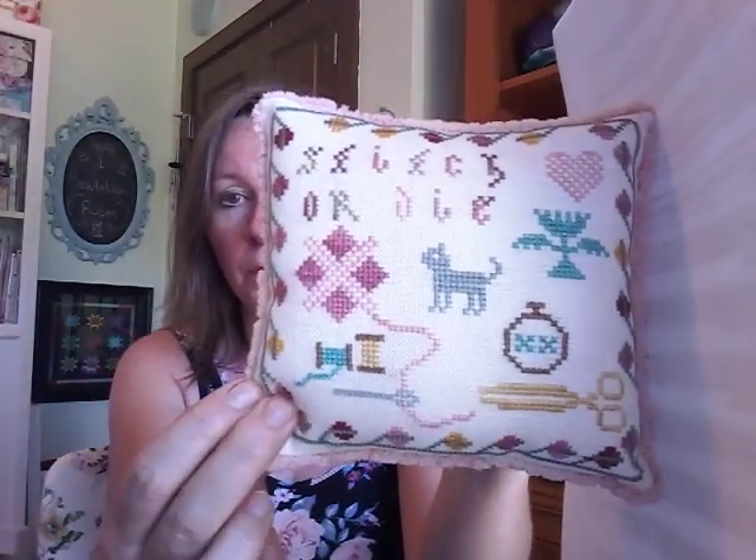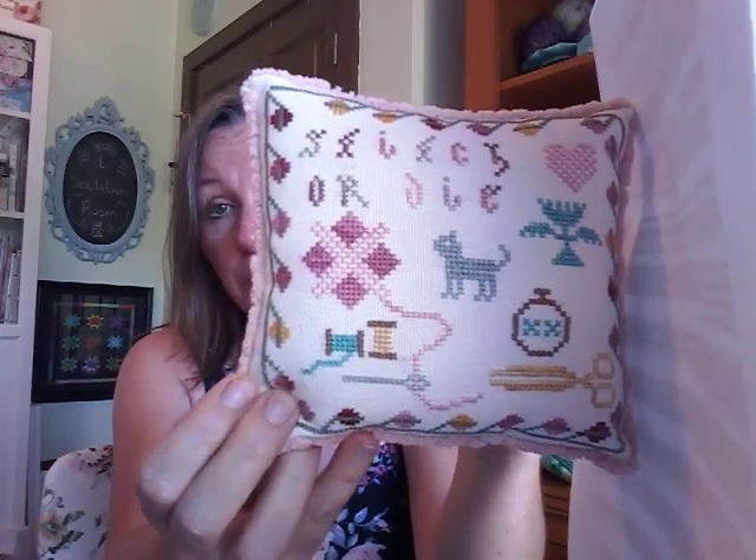My other finish was a Stitch Mania piece — it's the Stitch or Die Pincushion from Heartstring Samplery. I chose all my own colors for this. I just used the picture on the pattern as a guide, but I wanted to stitch it with silk, so I just picked whatever silks I had that kind of matched. If you're thinking of stitching this, just be aware that the spaces between the motifs on the border are not always the same — you do have to pay attention to that. I changed a few colors, but I'm so happy with it.